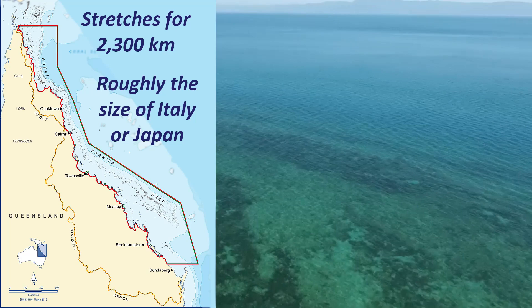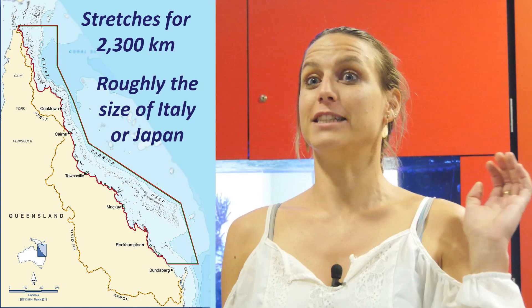We have some fabulous monitoring going on in the reef, but the problem is that the reef is huge. It's the size of Italy, so it's just super giant. And so it's very expensive and time-consuming to go out and collect data.